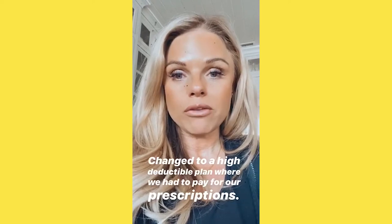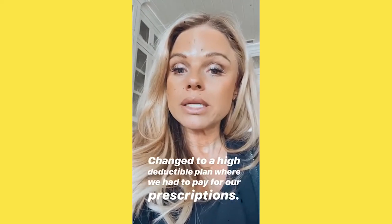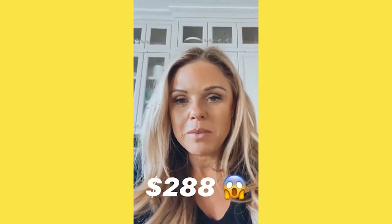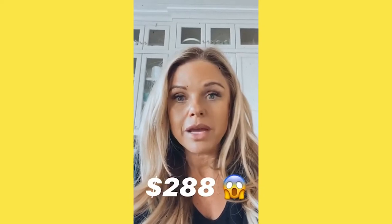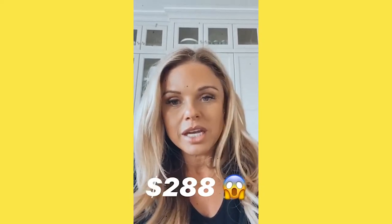We went from our prescriptions being completely paid for to having a high deductible plan where we need to pay for the prescriptions, and it was two hundred and eighty-eight dollars for one month. I was dying.